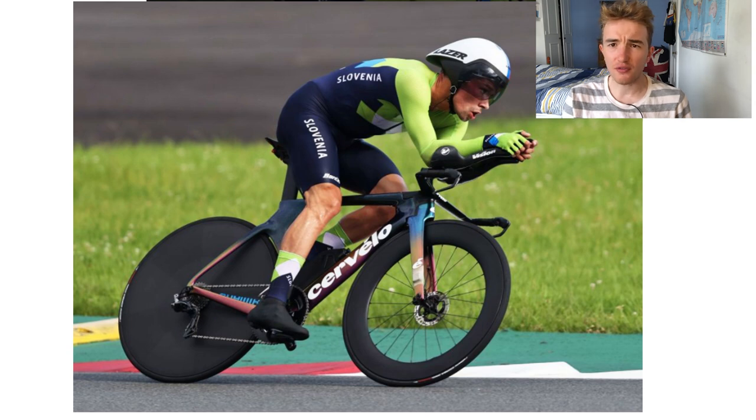In terms of chain rings, pretty sure it'll just be 58/44 or 58/46, something like that. And then he's running Corsa Speeds, tubeless front and rear, which is good. Pretty much as fast a setup as you can do, really.